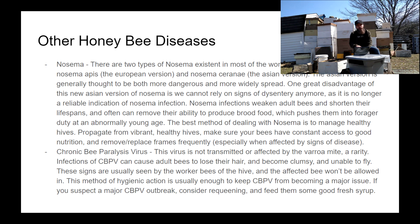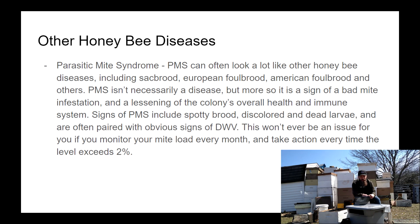If you see CBPV, try not to worry too much — the bees are likely to keep it from growing into a serious issue. If you have a case that won't go away, consider requeening and feed them some fresh clean syrup.